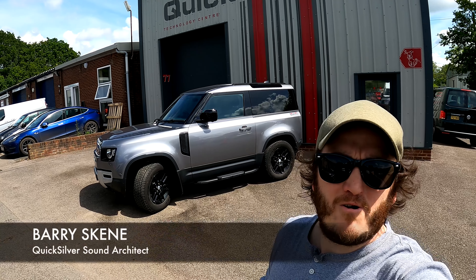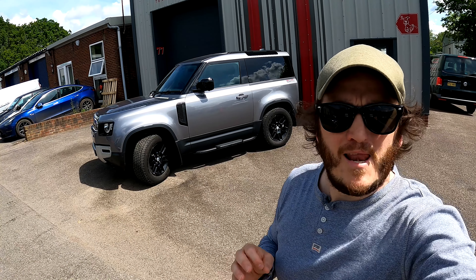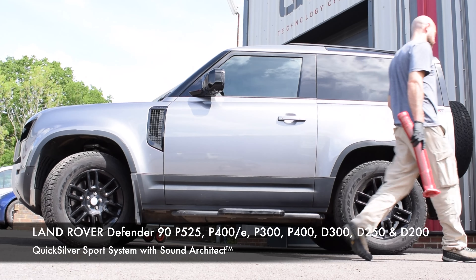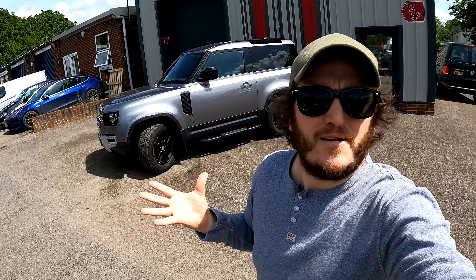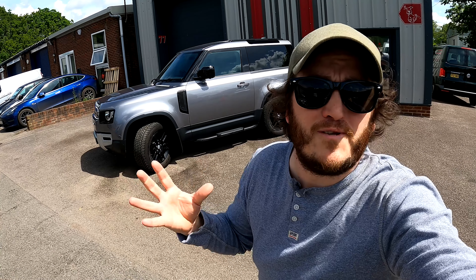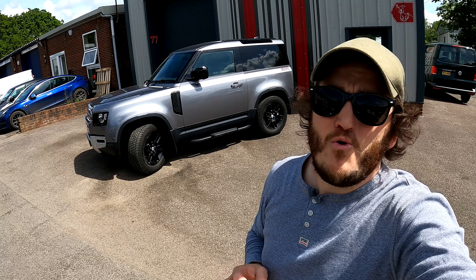Hello, Barry Skeen from Quicksilver Sound Architects here. Behind me we have the ever-magnificent Quicksilver-equipped Land Rover Defender 90. Currently these vehicles are the most highly modified and accessorized vehicles on the roads. Every company under the sun it seems is trying to accessorize them, however they all look the same. In a world where you're accommodated for fitting in, you are only truly rewarded for standing out.